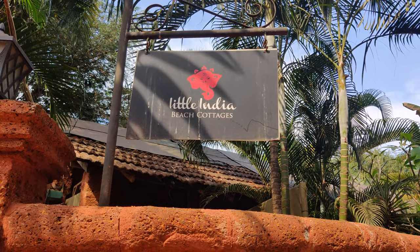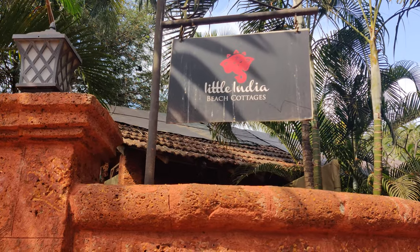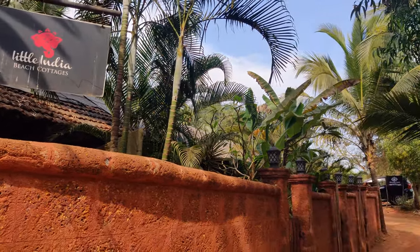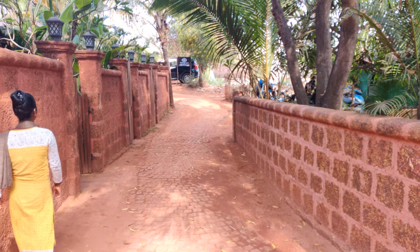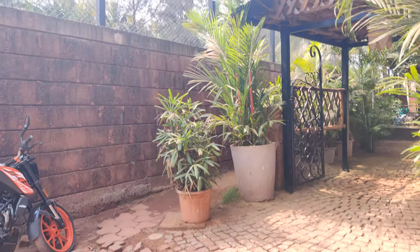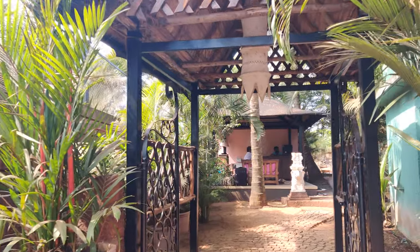Hey everyone, let me show you Little India Beach Cottage. It is next to Baga Beach. It's one of its kind, that's why I thought let me record this and show you. Car parking is available even nearby and it could fit in. This is the entrance and it is just next to the beach.